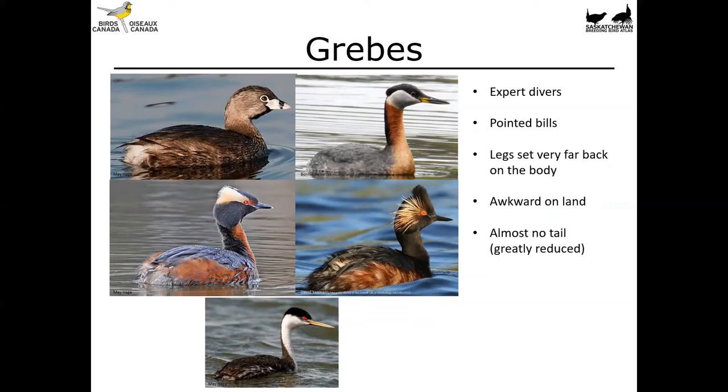Next up we've got grebes. These too are expert divers and they've also got pointed bills. They also have their legs set very far back on their body, which makes them awkward on land as well. And as a group, they have basically almost no tail — their tail feathers are greatly reduced to little wisps. So if you're wondering whether you have something like a duck or a grebe, a good spot to look is the rear end: if they've got fluffy feathers on their rump, you're looking at a grebe.